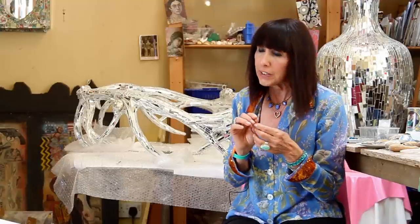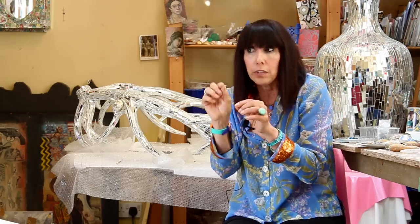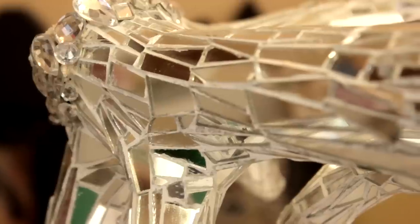Mosaic is a bit like needlepoint in that you're building up with one little thing, another little thing, another little piece. And with stitching it's a stitch and a stitch, so it's repetitive.